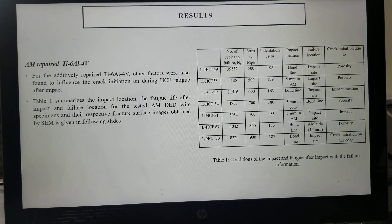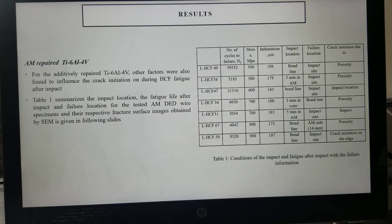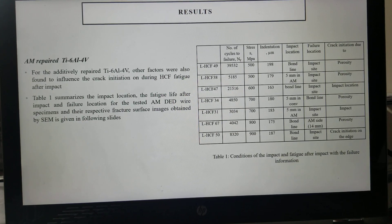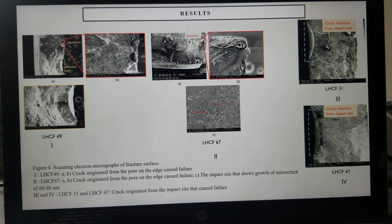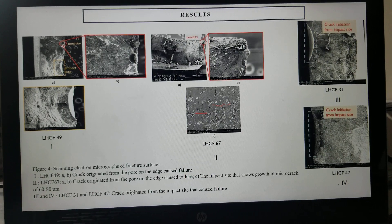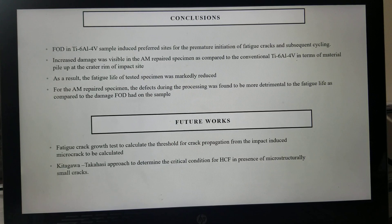For the AM repair Ti6-4, there were other factors found to influence crack initiation during high cycle fatigue after impact. Table 1 summarizes the impact location, the fatigue life after impact, and the failure location for the tested AM DED wire specimens, with the respective fracture surface SEM images given in the following slides. Processing defects such as porosity had a marked effect on HCF. For specimens with lower HCF lives of 49 and 64 thousand cycles, the crack originated from the pore and not from the impact site, whereas for lives of 31 and 47 thousand cycles, crack initiation from the impact site was observed.